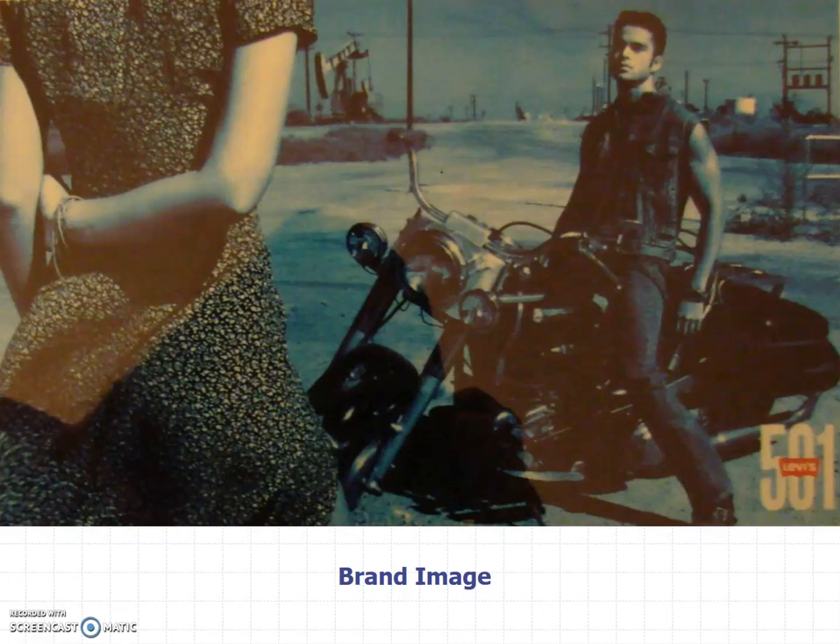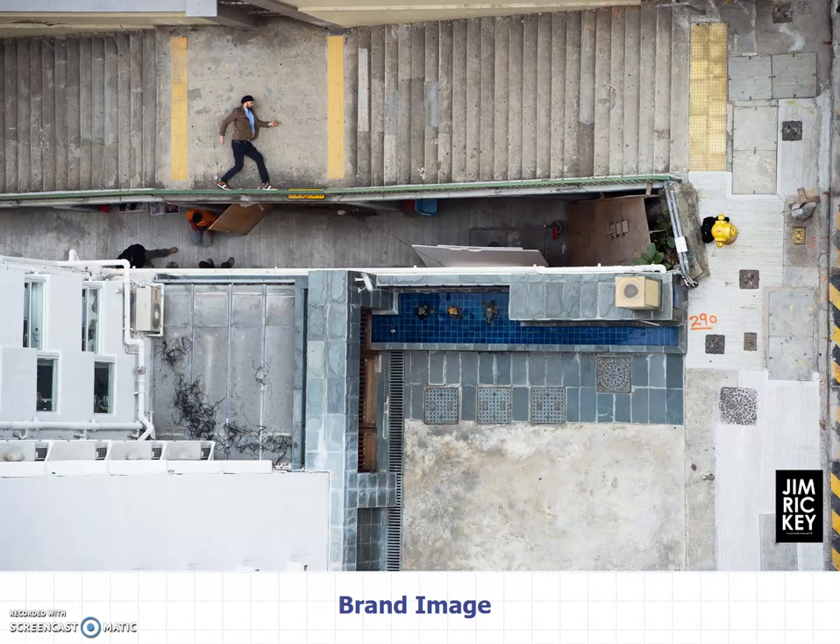Like here, Levi's 501 jeans — what are they trying to establish? Maybe some type of cool guy on what looks like a Harley in the oil fields of Texas with a hot girl looking at him. That's Levi's 501s. Or maybe this — Jim Rickey, a brand of shoes, kind of skateboarder shoes but more stylish — not mainstream. Here it looks almost like a video game. What's the brand image? Maybe a little bit different, unique, stylish, urban, cool, interesting.